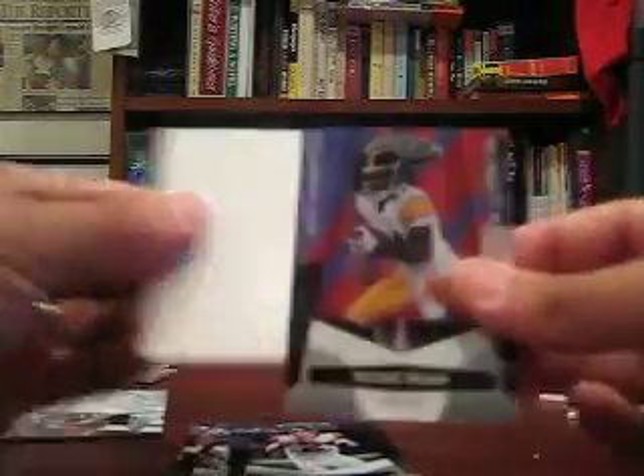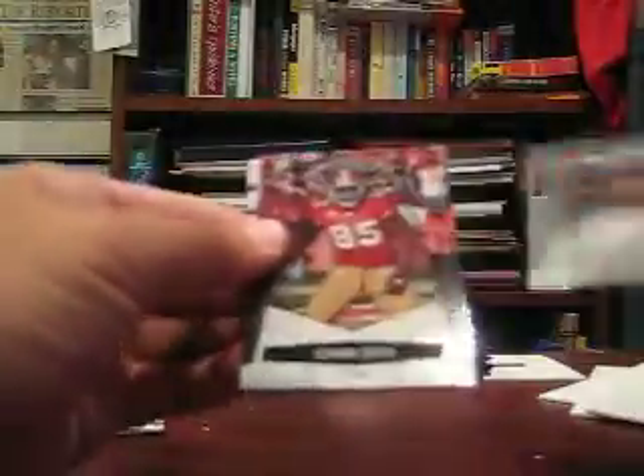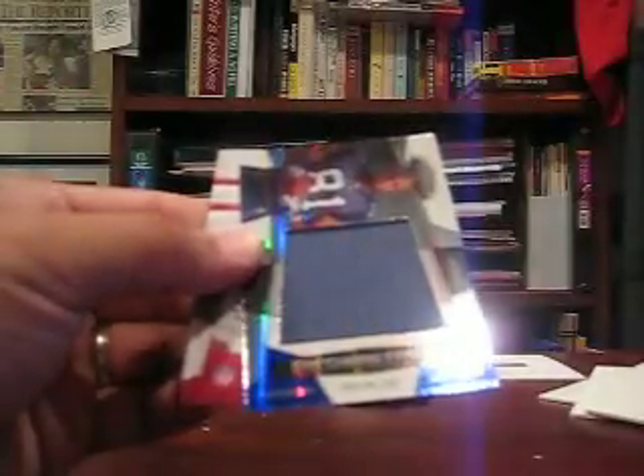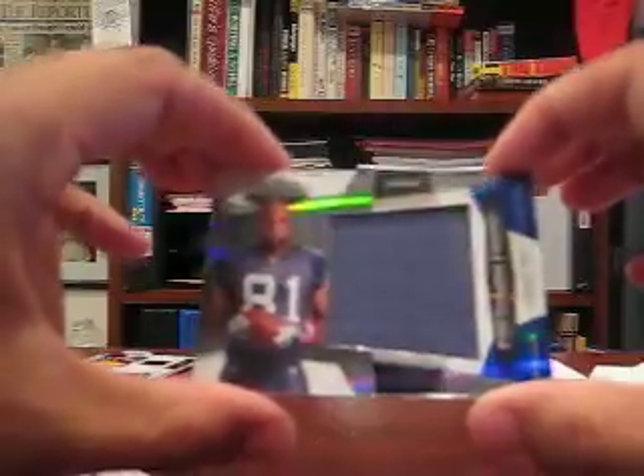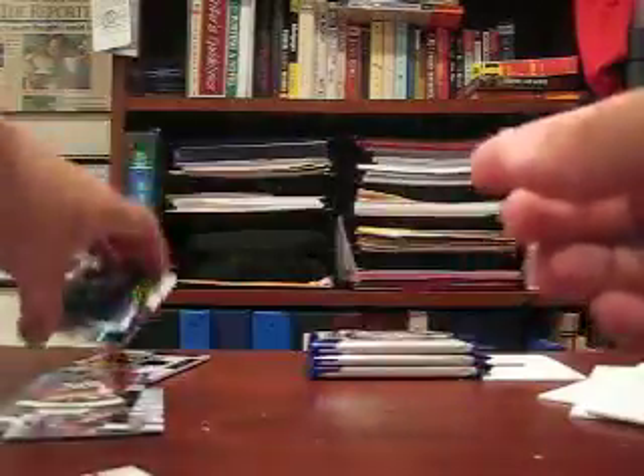Got Antonio Brown, New Generation, number 2, $9.99. And base. Got another hit — it is number 20 of 50. It is a Jumbo Jersey, Freshman Fabric of Golden Tate Jumbo. First one of these I've seen, 20 of 50.